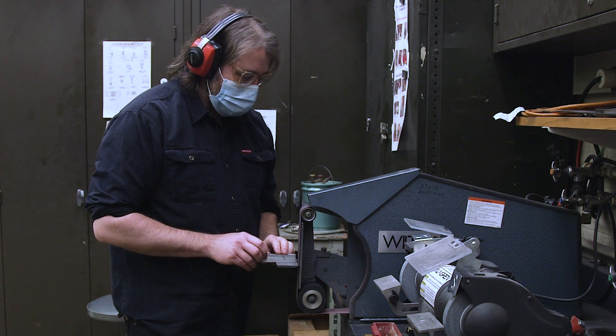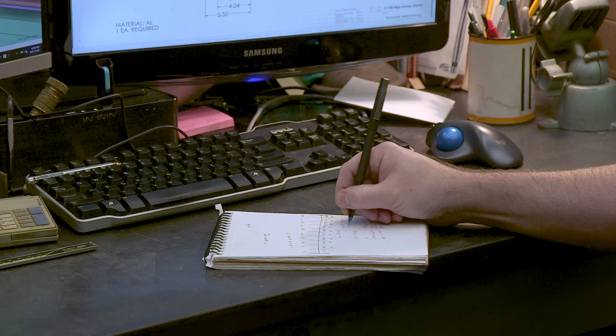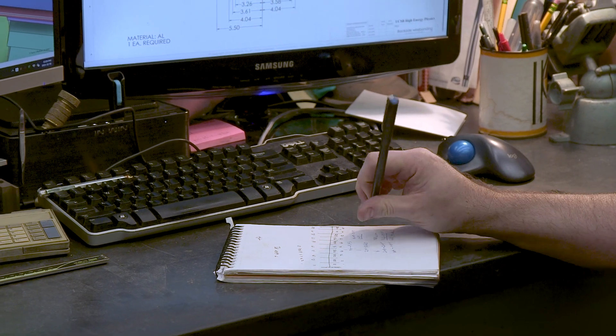I think the kind of person that would be attracted to this kind of work is just people who like to do hands-on things. While there is a lot of math and a lot of design, there's a really special feeling when you take something that's just an idea and turn it into a real physical mechanism.